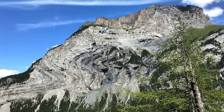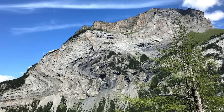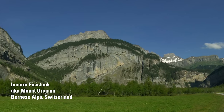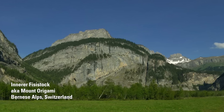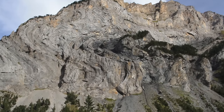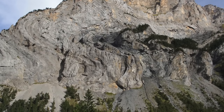We have discovered more proof of plasma winds and we'll be looking at a mountain I call Origami. Origami isn't the mountain's real name. It's called Innerfisestock and it's in the Bernese South, about 40 miles south of Bern, Switzerland. Because it's such a complex piece of earth, it serves especially well to demonstrate the actions of electric circuitry and plasma winds in mountain formation.